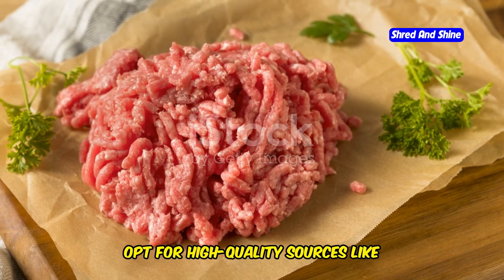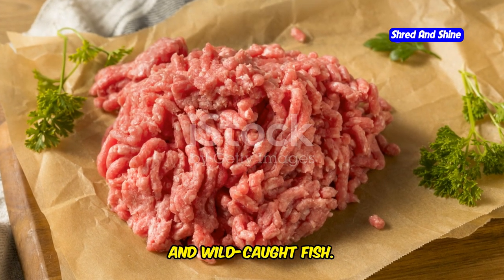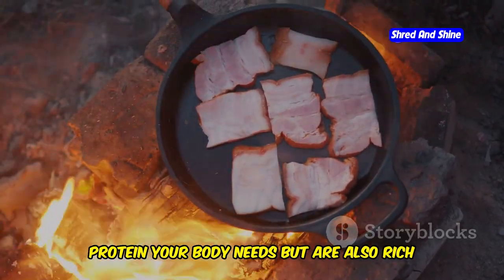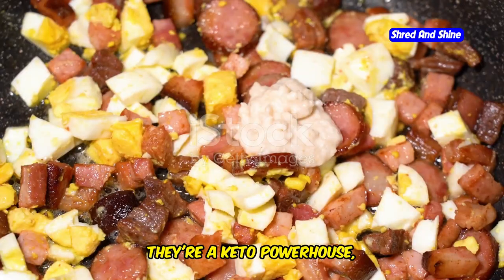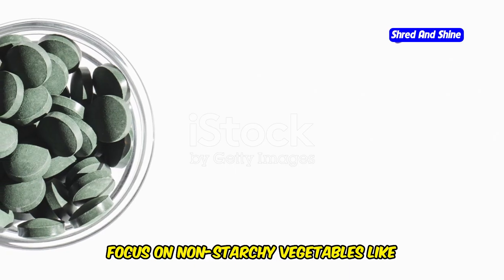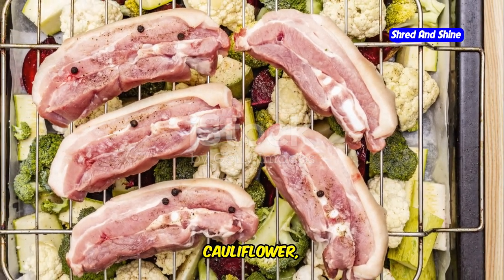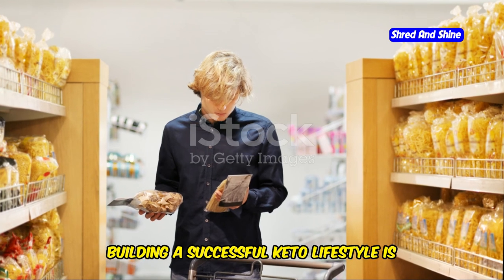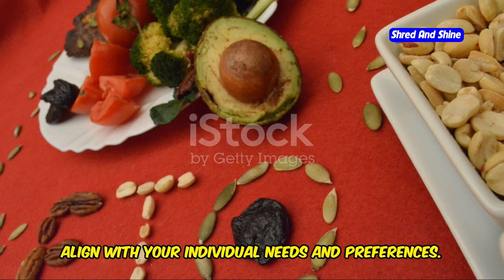When it comes to protein, opt for high-quality sources like grass-fed beef, pasture-raised poultry, and wild-caught fish. These options not only provide the protein your body needs but are also rich in essential nutrients. And don't forget about eggs — they're a keto powerhouse packed with protein, healthy fats, and essential vitamins and minerals. Focus on non-starchy vegetables like leafy greens, spinach, kale, lettuce, broccoli, cauliflower, asparagus, and zucchini. Building a successful keto lifestyle is all about making informed choices that align with your individual needs and preferences.